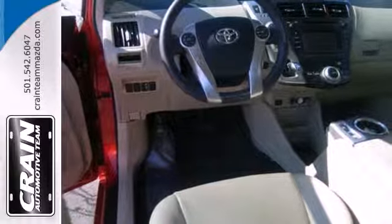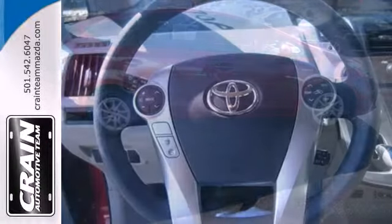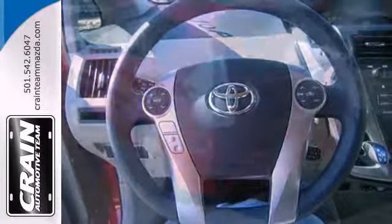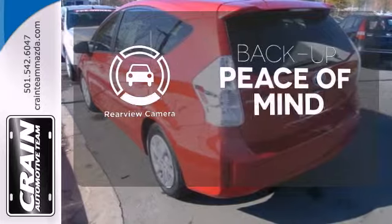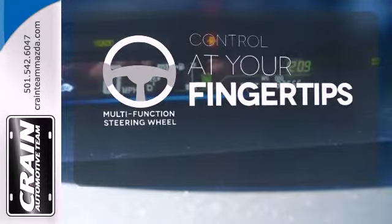A CD player and climate control will keep you entertained and comfortable while you save money on gas. Multiple airbags and stability and traction control are there to protect you. Hindsight is 20-20 with a backup camera. A multi-function steering wheel puts control at your fingertips.